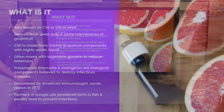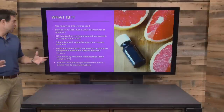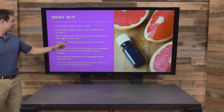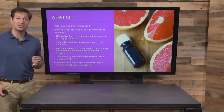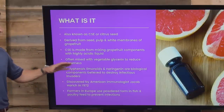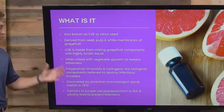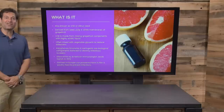What is it? It's also known as citrus seed extract. It's derived from the seed, pulp and membranes of grapefruit. It's made from mixing grapefruit components with an acidic liquid, which grapefruit juice happens to be. It can be mixed with vegetable glycerin to reduce bitterness, because if you've ever eaten a citrus seed, you realize it's bitter. It's got polyphenols such as limonene and naringin — they are components that can destroy infection.